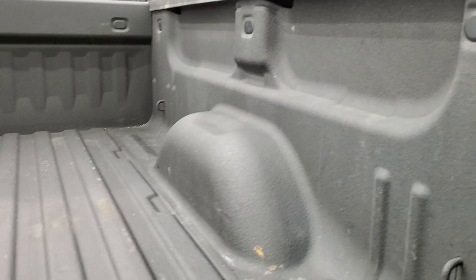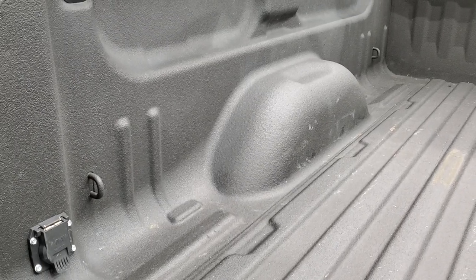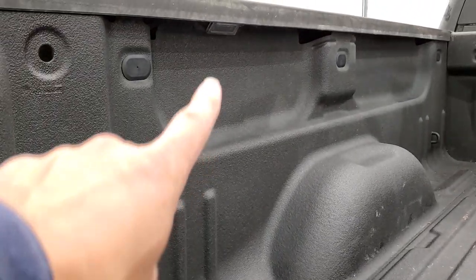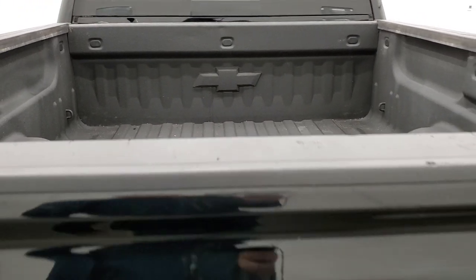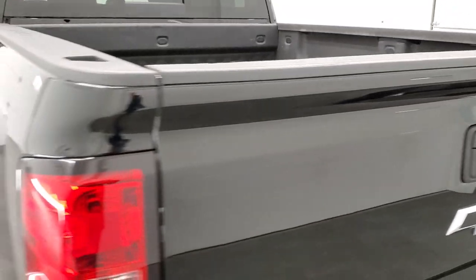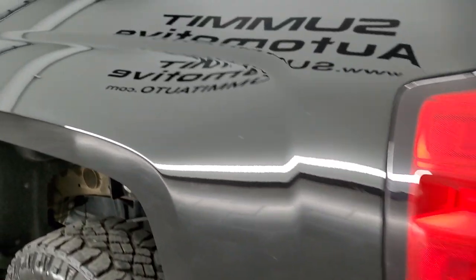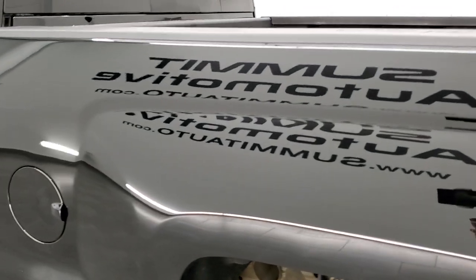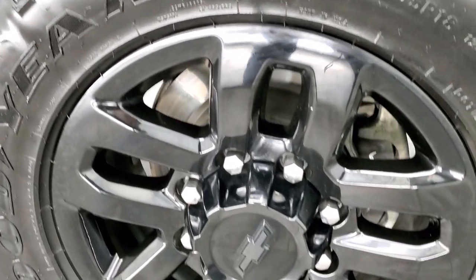It has a spray-in bed liner and LED bed lighting. There's also a gooseneck hitch — I believe that's a Curt gooseneck — and 7 pin wiring in the bed with lighting there as well. The tailgate shuts nice and solidly, and as you go down the driver's side it's just as clean as the passenger side, no dents or dings on the box.